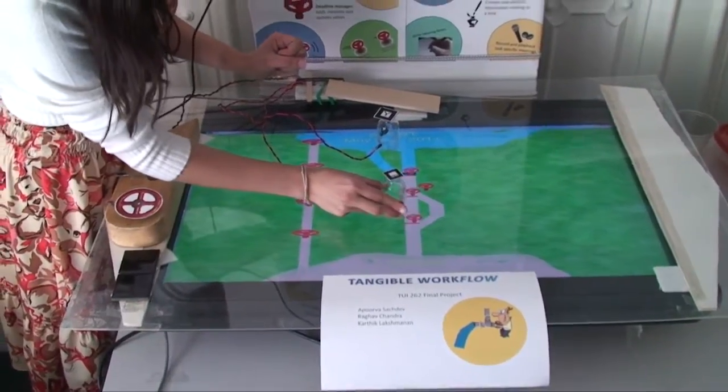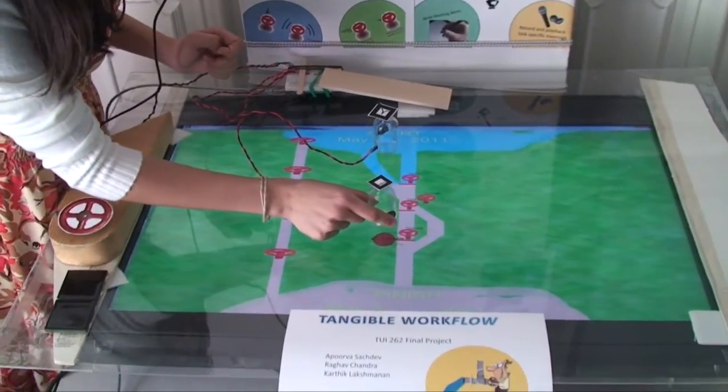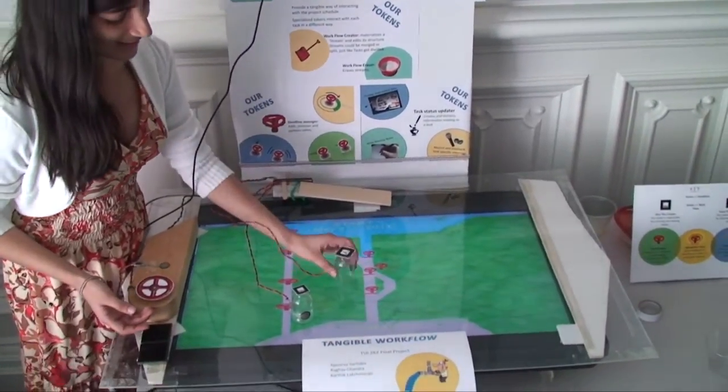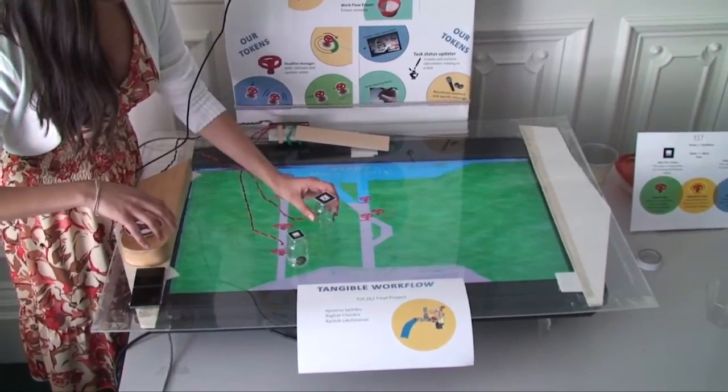Let's say I insert a deadline out here — that's a new deadline I just inserted. I can view information about the deadline by selecting the task. You can see the task is complete by turning this path. You can select a path and say, okay, I am done with it.